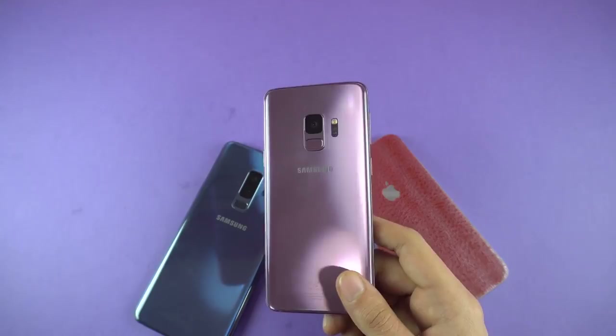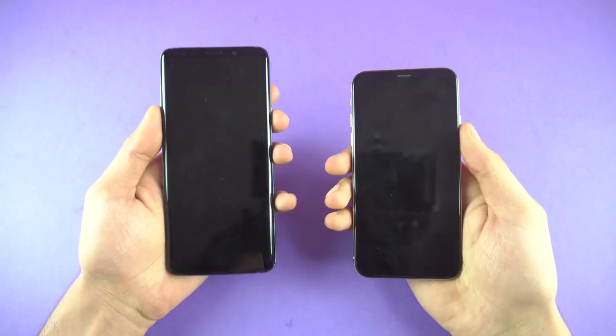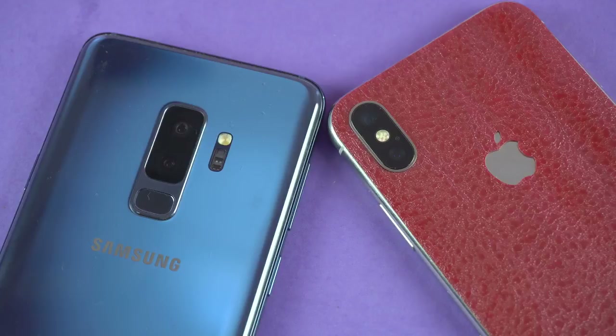So with that being said, let's get down to the business, which is the speed test. Starting off with booting up both phones at the same time. 3, 2, 1, go.